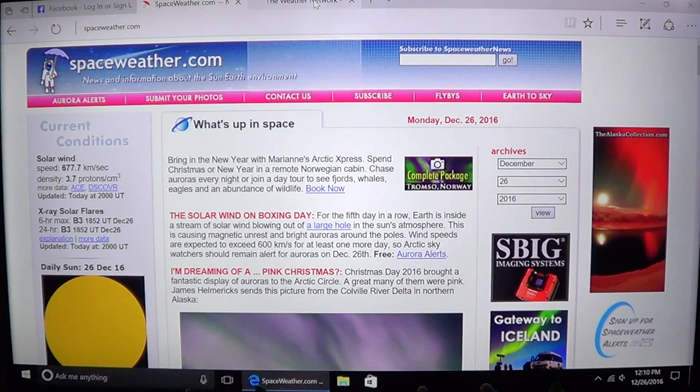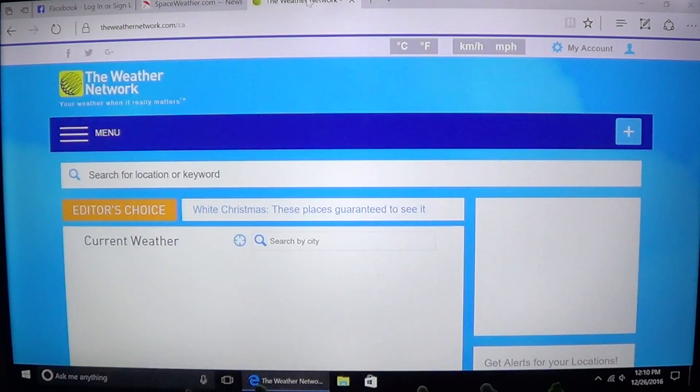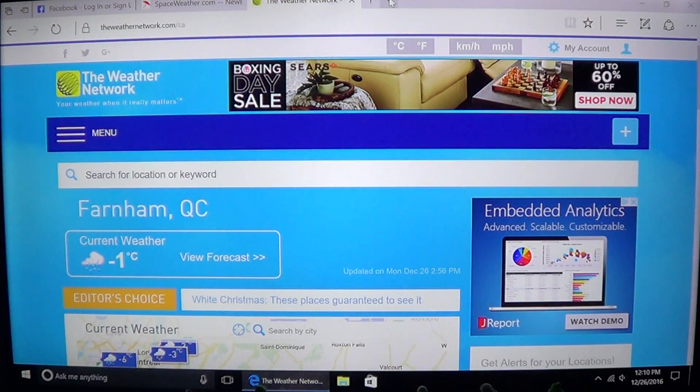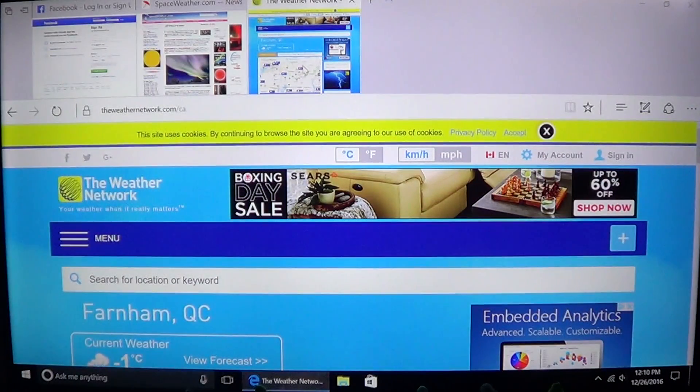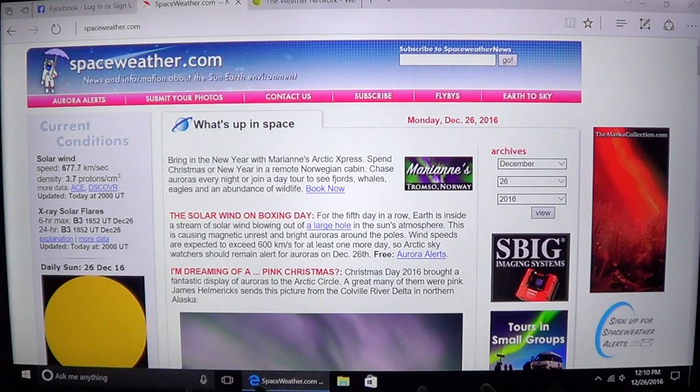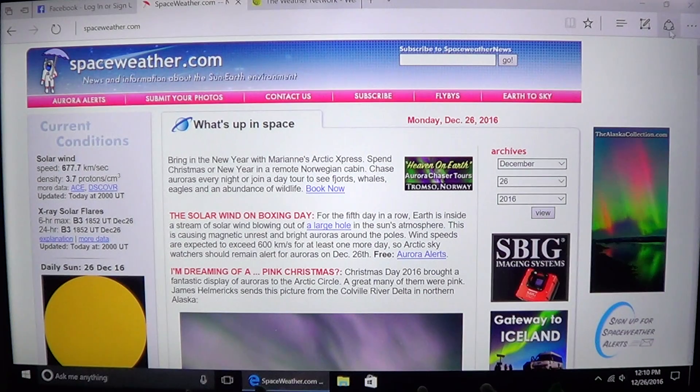Another option is a tab preview. At the top you'll see a little arrow on the right side — click it and you get a small preview of all open tabs. You can click on a preview to go directly to that page, or close individual tab previews from there.